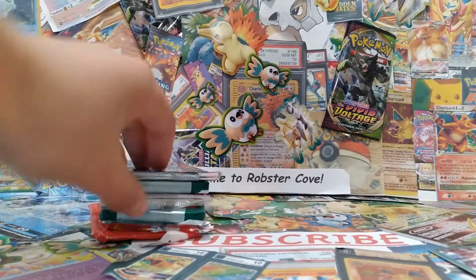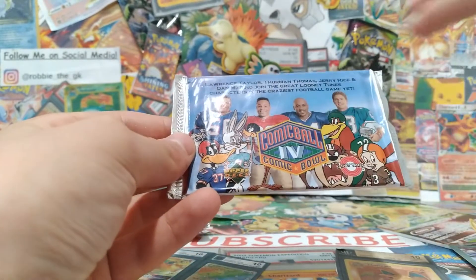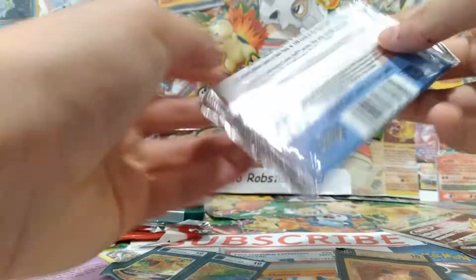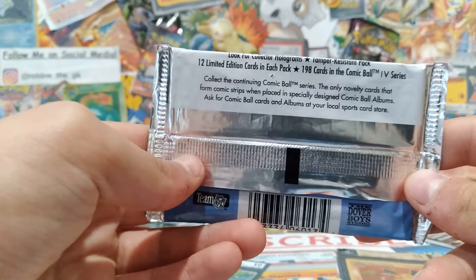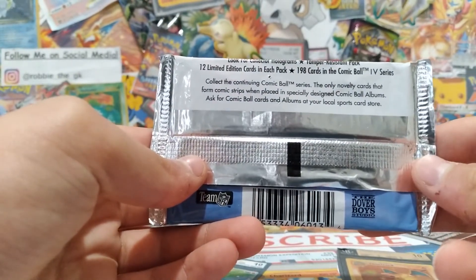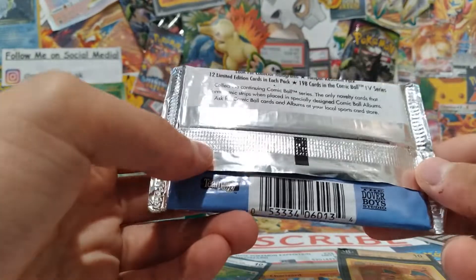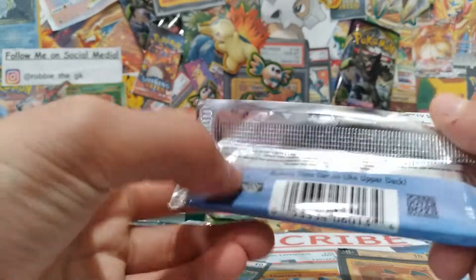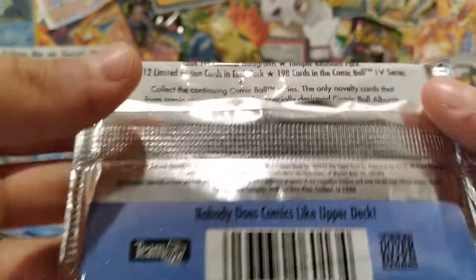Next up we got a Comic Ball pack. It has some Looney Tunes on the front and some football players. Looking at the back: 12 limited edition cards in each pack, 198 cards in the Comic Ball collected series. You can store them in special design Comic Ball albums. This is from 1992 — it's an Upper Deck pack. Let's just open it.